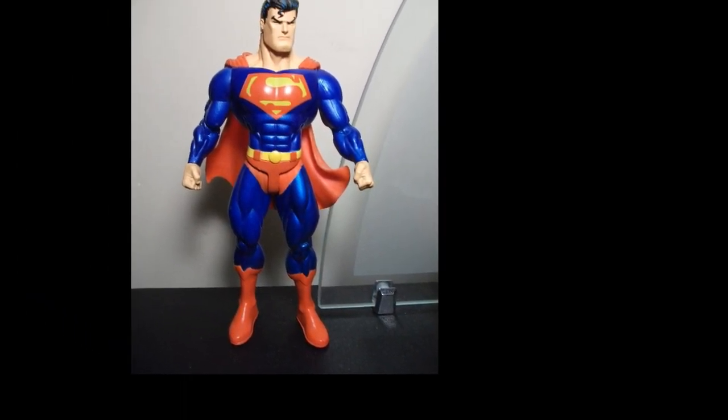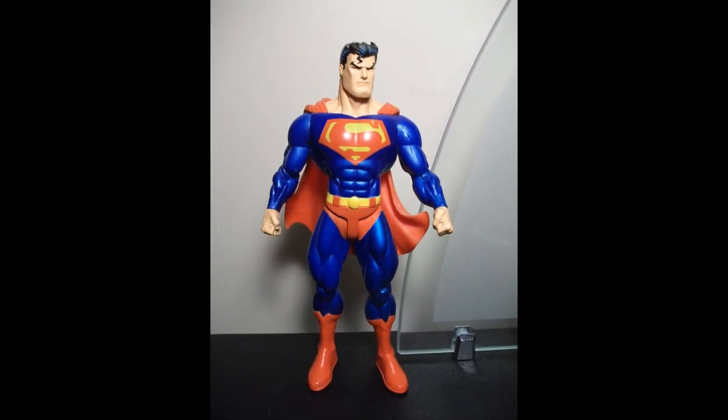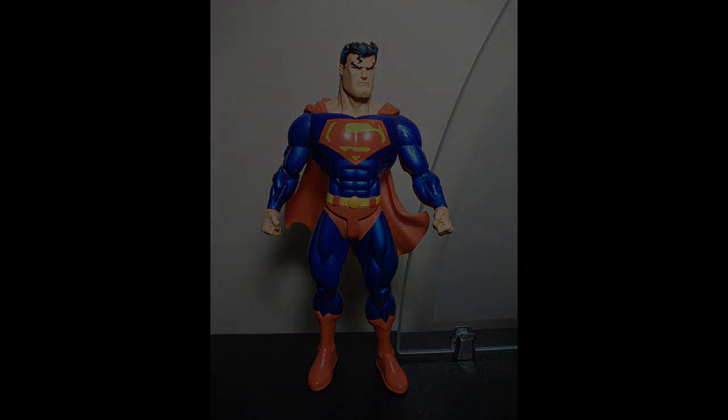At number 6, from Superman Batman Public Enemies, comes this figure styled after the artwork of Ed McGuinness. While on casual inspection he looks nearly identical to the myriad of blue-suited Superman figures out there, there's something about the sculpt on this one that's hugely appealing. His determined expression means business.